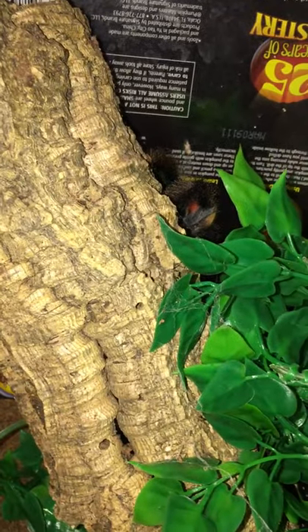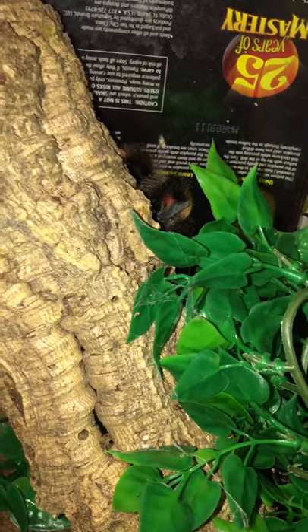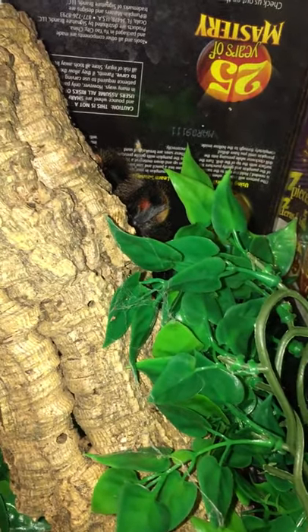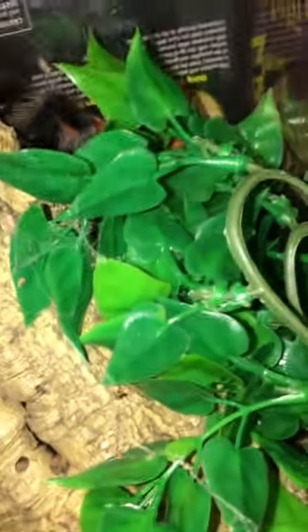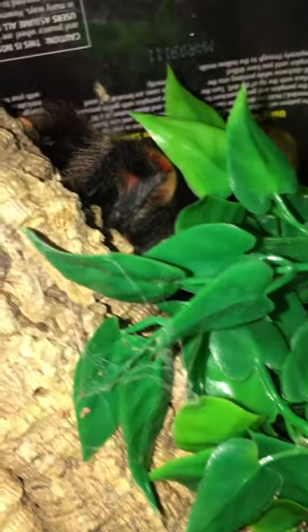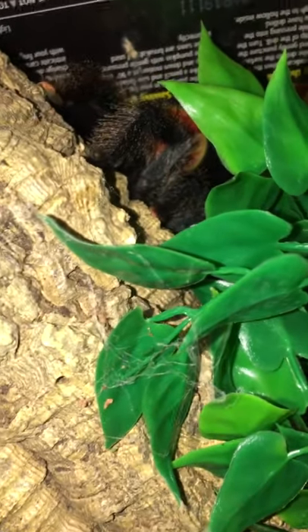First up is what I believe is actually an A. metallica, also known as the metallic pink toe. This was sold to my friend as an A. avic, or just a common pink toe, but there are a few things I'm seeing that have stuck out to me that make me think this may actually indeed be a metallica.